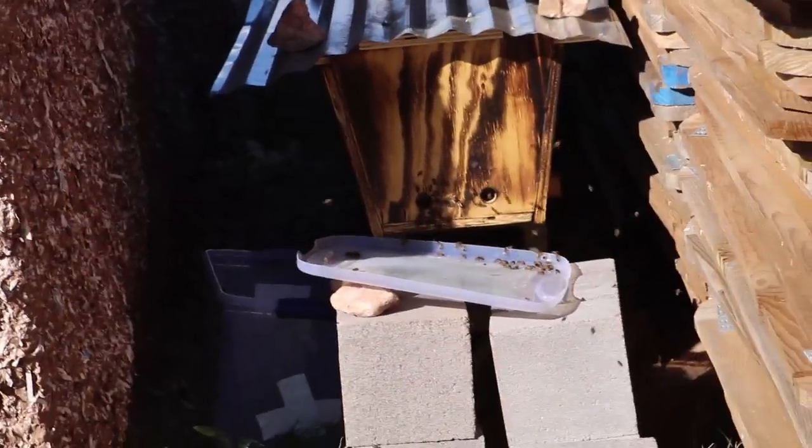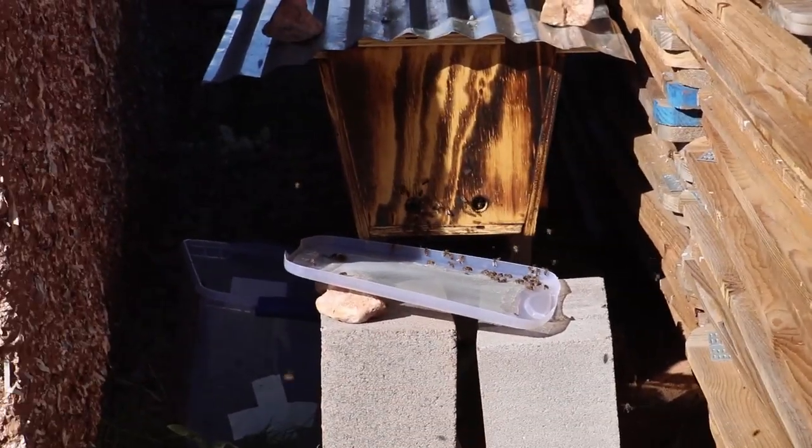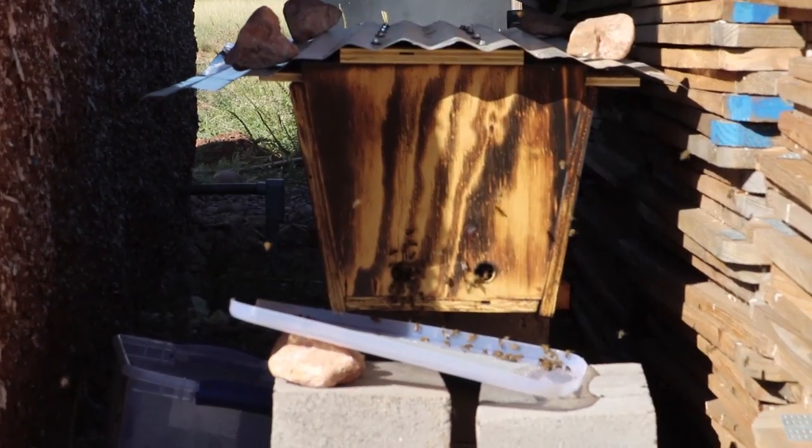How about them bees, y'all — crazy adventure! Getting the bees out of the shed was a whole adventure in itself, but our next challenge after that was getting the bees to stay in the hive that we built and being able to move them.